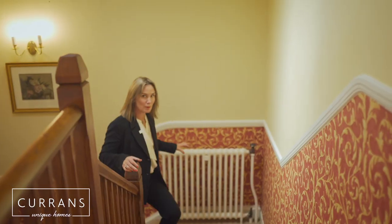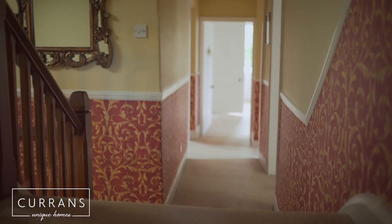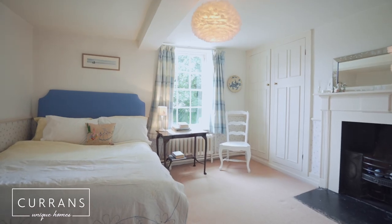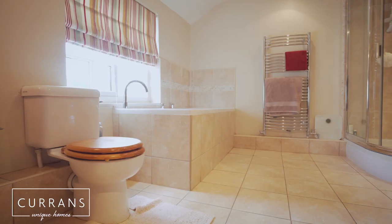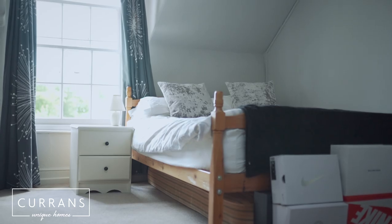So we come up this grand staircase and up to the first floor. Now on this first floor we've got four bedrooms and three bathrooms, and you've got a further two double bedrooms on the top floor.